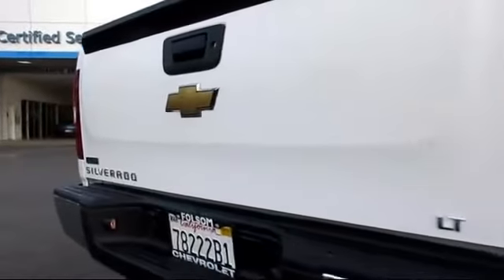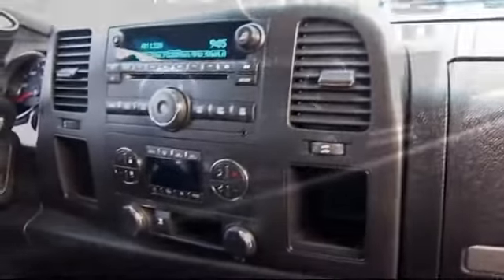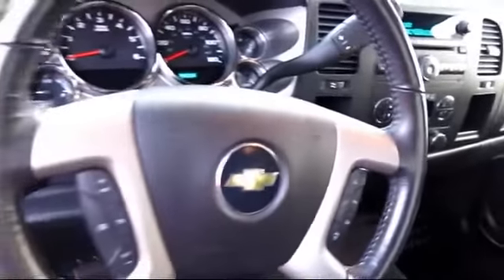For nearly 20 years, folks from all over California have depended on Folsom Chevy, and it's easy to understand why. They find the best pre-owned vehicles, and then have each one checked bumper-to-bumper by their factory-trained service department master mechanics. When they're right and ready to go, Folsom Chevy makes them available to you.